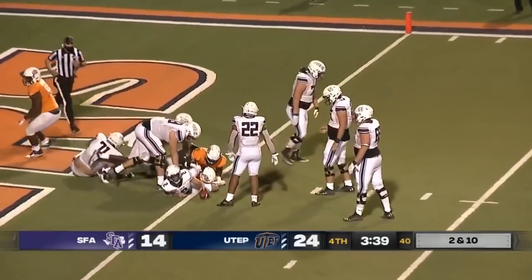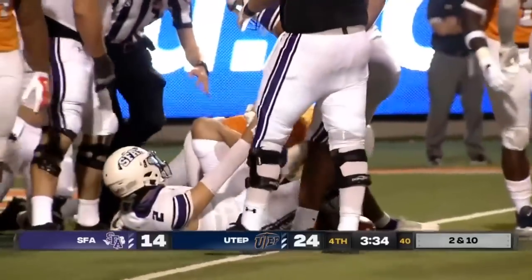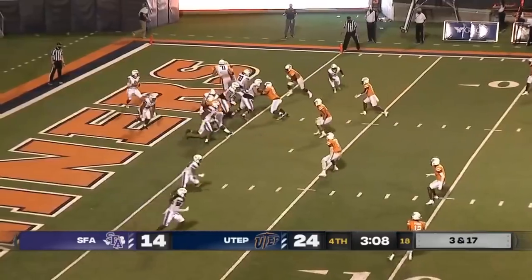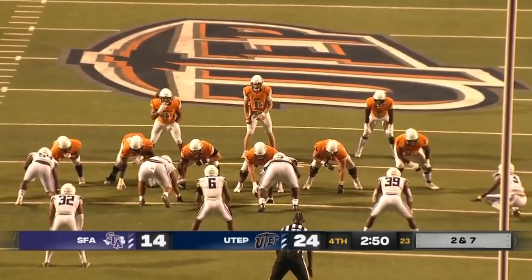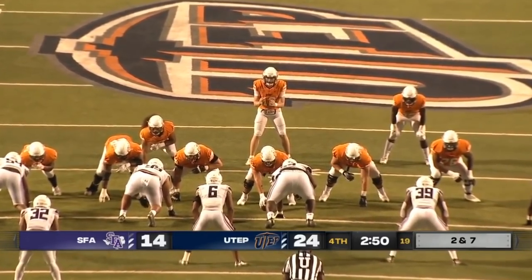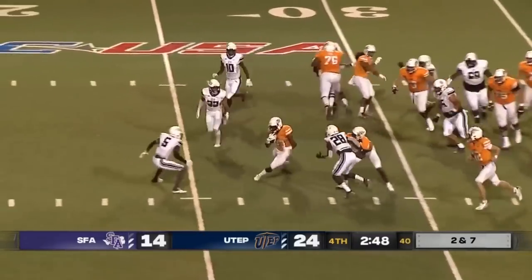Self under duress at the goal line — they're going to mark him just outside of the goal line, so no safety for the Miners, but they brought the pressure. Self throws from his own end zone, overthrows his receiver, and just like that — three and out for the Lumberjacks. UTEP able to capitalize, take the lead, and hasn't looked back since.